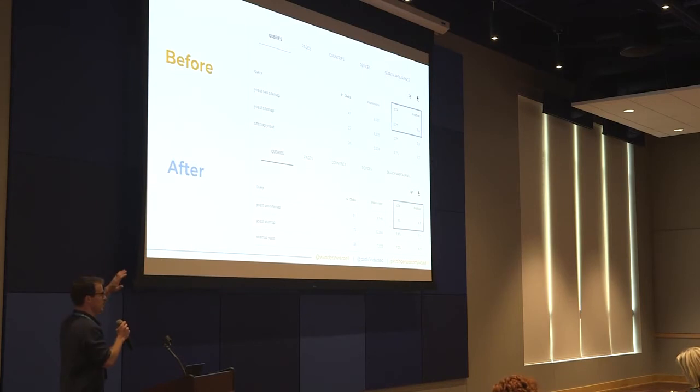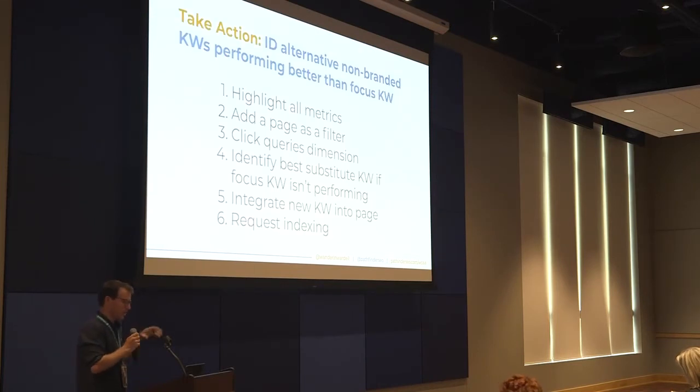However, if your focus keyword is already performing great, don't switch it out — just let it roll. When you switch out focus keywords, put the new keyword in the title tag, your meta description, your page title or H1, somewhere towards the top of the page ideally in the first paragraph, in alt text on images, sprinkled throughout your copy, and in internal links elsewhere on your site pointing back to that page. After doing this, use the URL inspection tool to request indexing. The action steps: highlight all metrics, add your page as a filter, click the queries dimension, identify a good substitute keyword if needed, integrate it, and then request indexing.